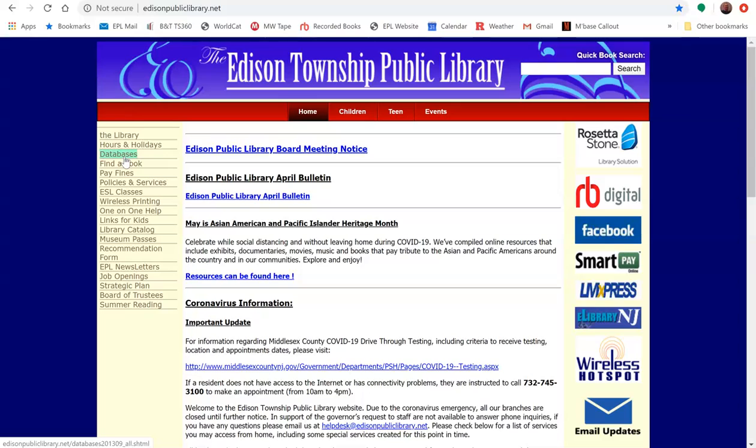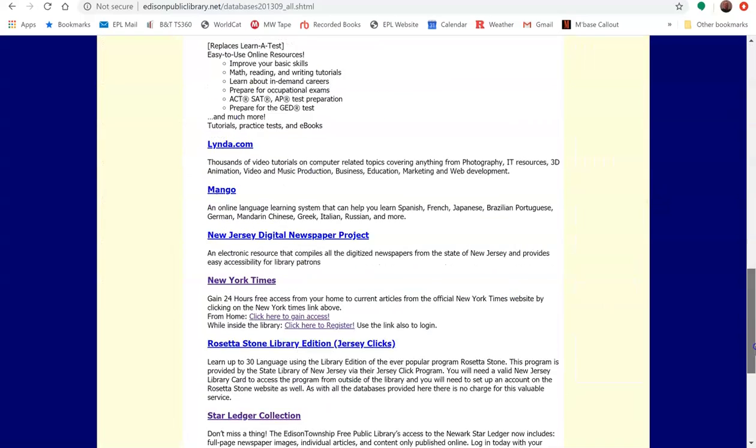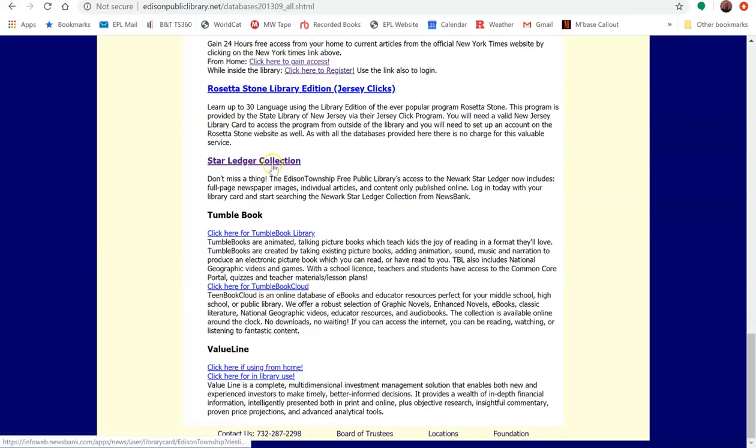The first thing you'll want to do is go to our website, edisonpubliclibrary.net. You'll see a menu on the side of the screen, and you'll want to click on Databases. From there, you can scroll down to find the Star Ledger collection, as you can see here.